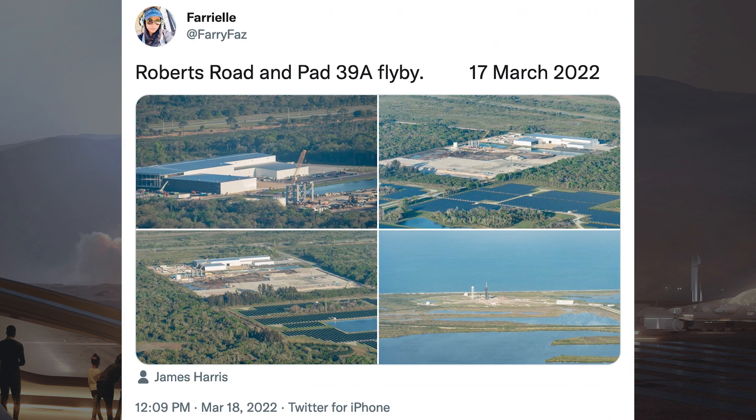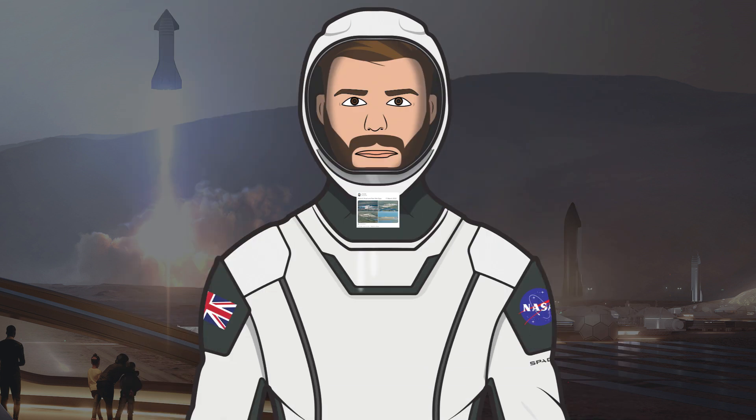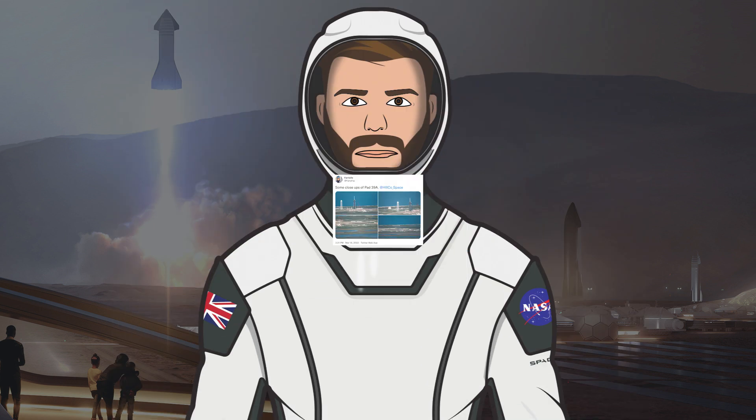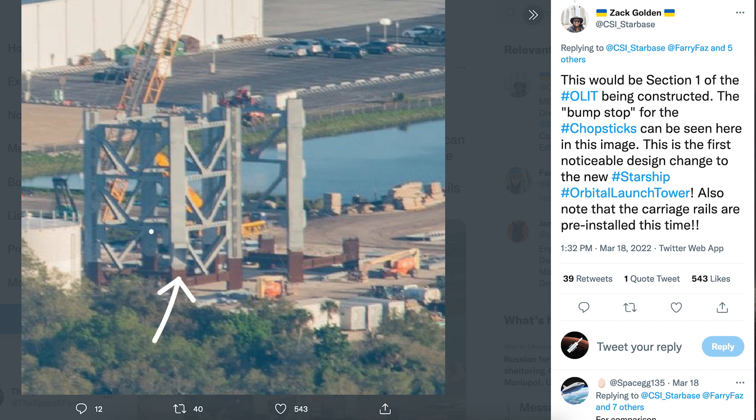Somebody called Fariel posted great shots from a flyover of the Roberts Road facility that SpaceX owns at Cape Canaveral, along with close-ups of progress at pad LC-39A. The progress of launch infrastructure for Starship at the Cape is going immensely fast. Their photos show how the launch integration tower segments are coming along, with section 1 of the orbital launch integration tower being constructed.